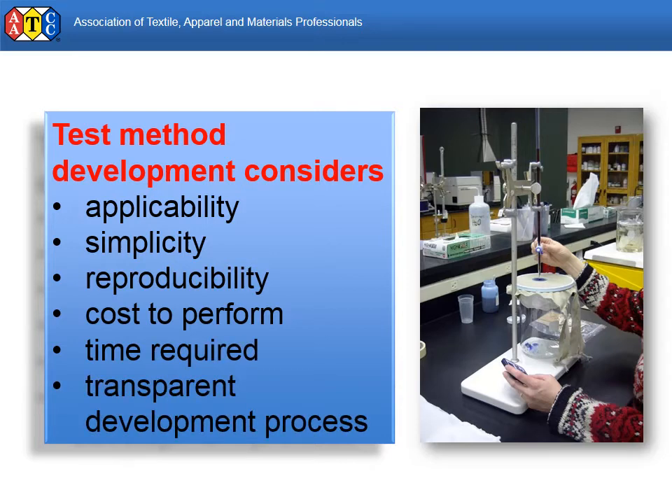Not every test method is a good test method. The methods published by AATCC are voted on by members from around the world and throughout the supply chain. It's not easy to get everyone to agree, but when they do, you can be confident that the method is one that will be valuable to the industry.